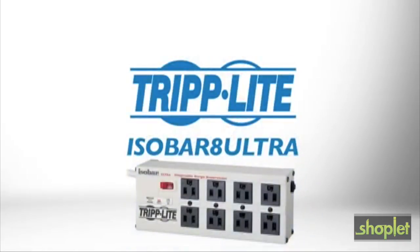So if you need the best-in-class protection that's built to last, order the gold standard Tripp Lite ISOBAR 8 Ultra.